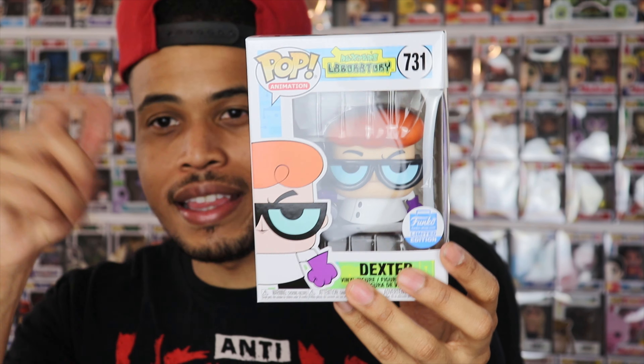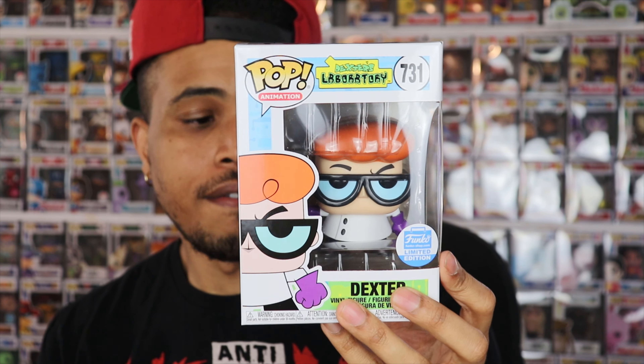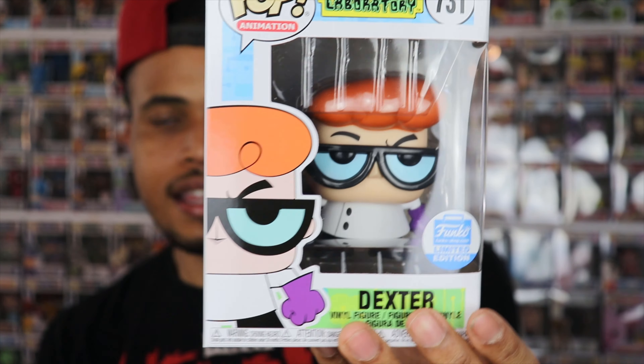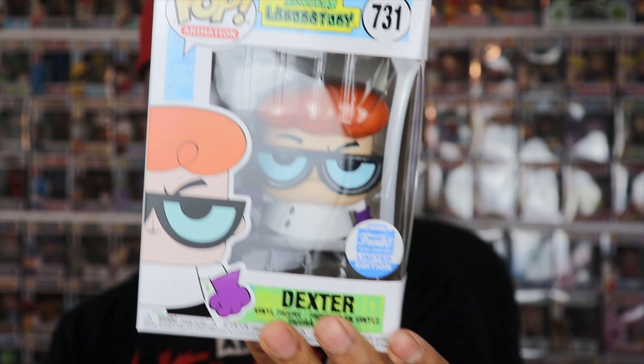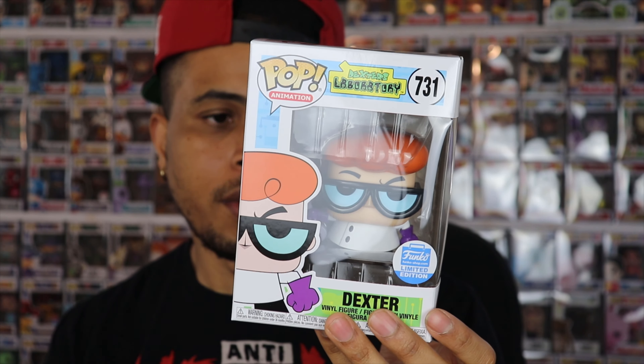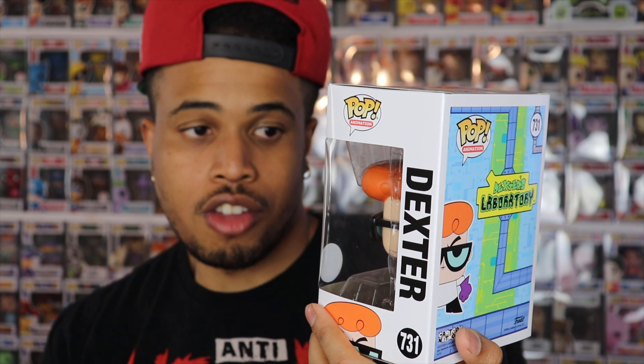So these were all from Funko Shop. Two released at the same time, and this first one actually came out the week prior I believe. I had this sitting in the cart — I was going to get it initially and then forgot, but fortunately it did not sell out, so I was able to acquire it the same time I got the other two pops.